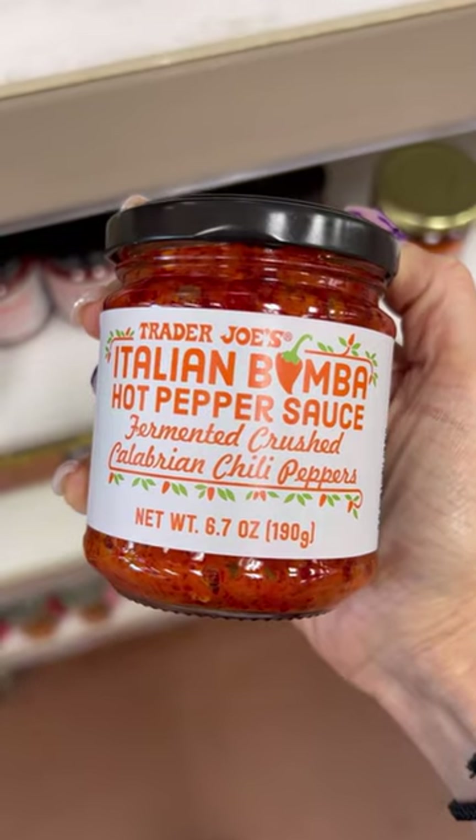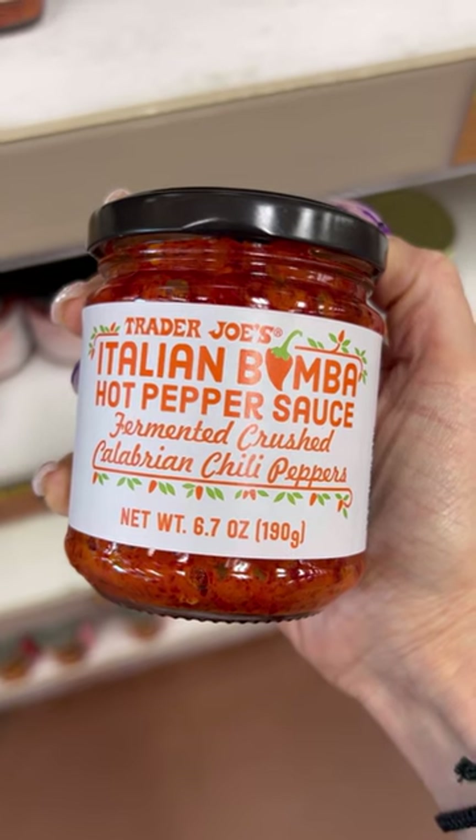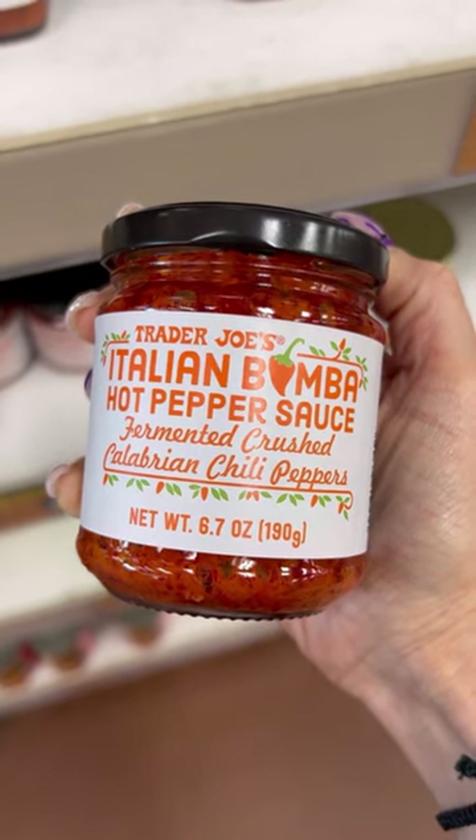Number three. The Baba Hot Pepper sauce is literally fire, you guys. It's super spicy — you do not need a lot of it. I love it on an egg sandwich with hot honey, and I cannot wait to try it on pizza.